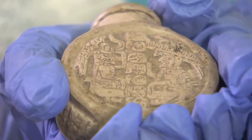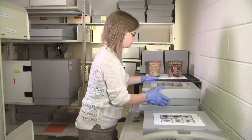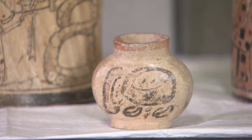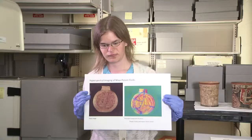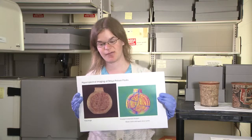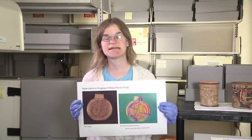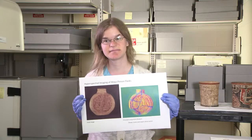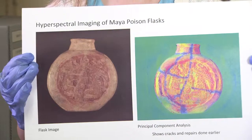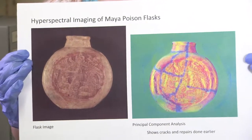My Junior Fellows project is the Mayan Poison Flask Collection. It's part of the J.I. Kislak Collection, which is the largest collection of Mayan poison flasks in the world. The time range for the items is between 600 and 900 A.D., known as the late classic Mayan period. One fun aspect of my project was doing testing in the preservation lab — we're one of six institutions that has a hyperspectral imaging machine. On this particular flask, we were able to find major breakage points that had been sealed with adhesive that we hadn't previously been able to see with the naked eye.